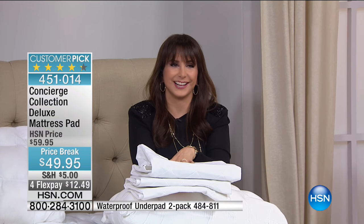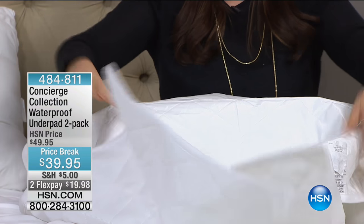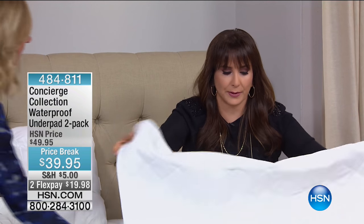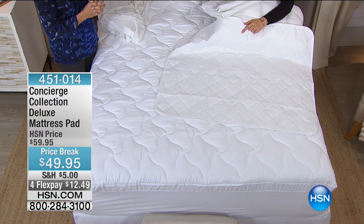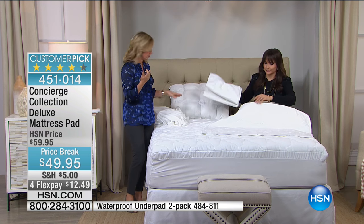These are called underpads. We have a two-pack and these are $40 total — and this is waterproof, whereas the mattress pad is water resistant and stain resistant. If you have a little one staying with you, or someone spending a lot of time in bed after surgery, you want to make sure they're covered. These are targeted protection, 36 by 39, and they're also great for travel. There's even a little fill in there, so it nicely masks the waterproof layer.